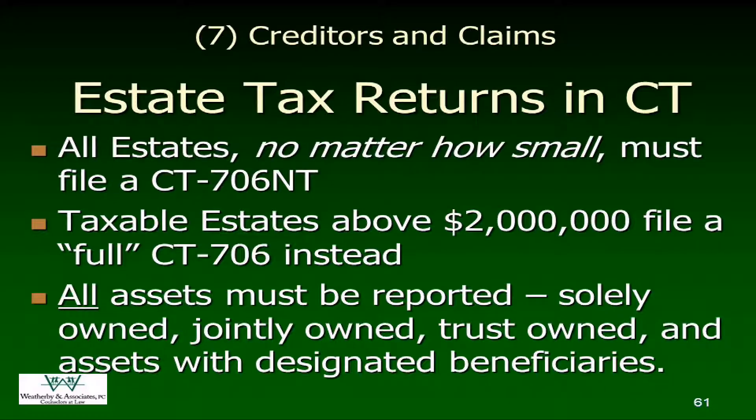It depends on where you go and how your assets are titled. If you have zero to $50 in assets, you're still filing that Connecticut estate tax return and paying your $25 fee. If your taxable estate is over $2 million, you're filing a very different return that goes to the Department of Revenue, gets reviewed, and you will want to get tax clearance on. You'll file a copy with the probate court, and this is where you really want to make sure you've gotten those appraisals done for items of personal property.